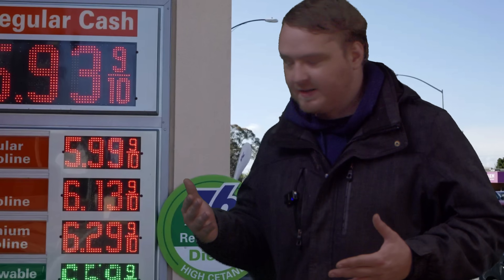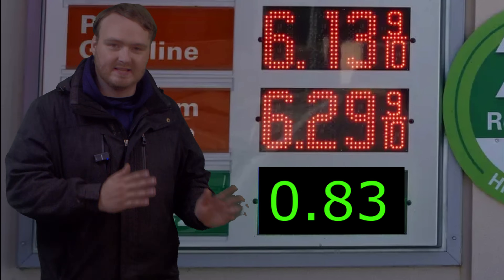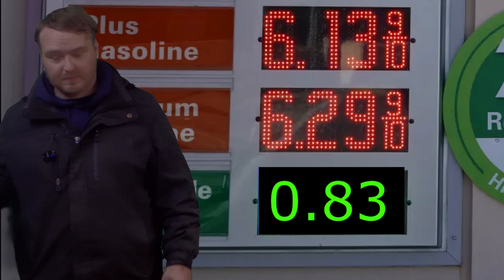Have you noticed that the price of fuel recently is getting completely out of control? What if I told you in this video I show off a method for making diesel at only 83 cents per gallon? Sounds crazy, right? Well, let me explain.